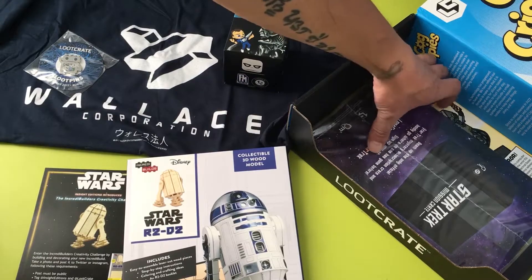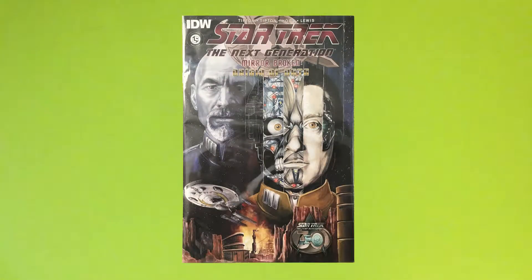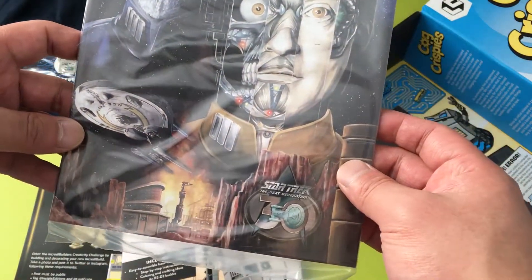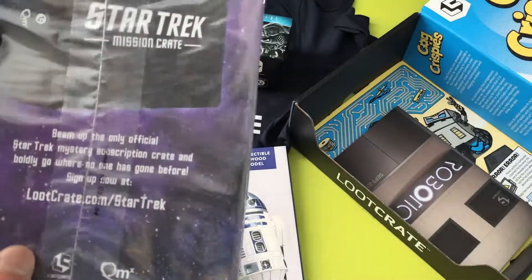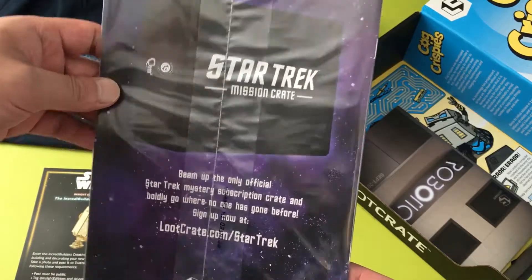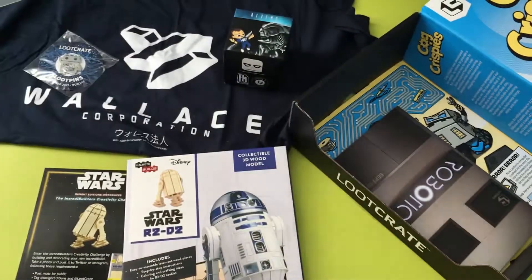The next item we got here is this comic book from Star Trek: The Next Generation. I'm not going to open it or read it — I'm not a big comic book person, but I like looking at the artwork. Star Trek Mission Crate — so yeah, they started a new line of Loot Crate specific subscriptions just for Star Trek stuff.